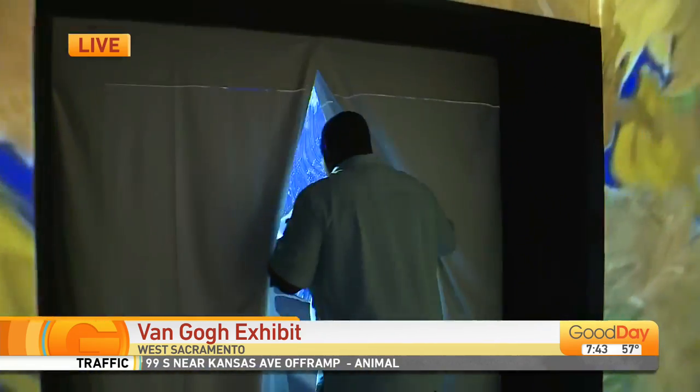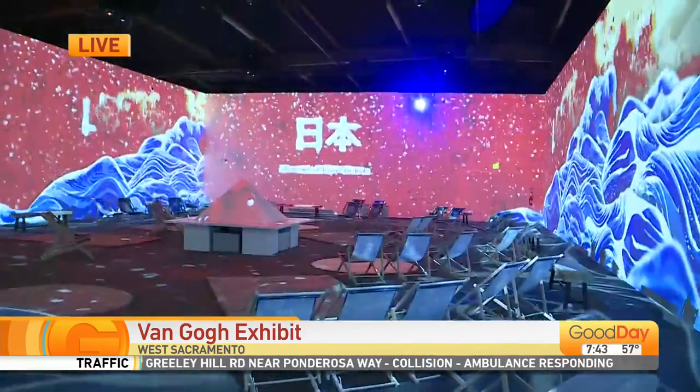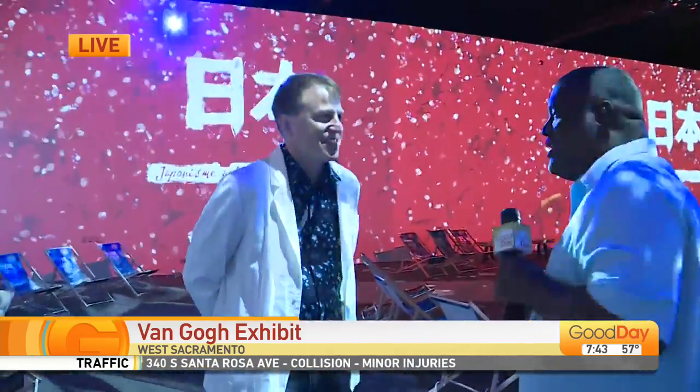Check this out. This is amazing. Come on in, cameraman. This is fantastic — wow, this is crazy. You're in the mind of Van Gogh. And John Zolle, one of the brain trusts behind this whole project — how are you doing this morning, sir?